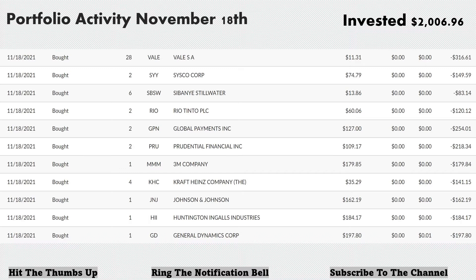There's a slight discrepancy in the tracker between the per-share price and the total cost, but moving on. Next up, we bought four shares of Kraft Heinz Company, adding to that position at $35.29 per share, total $141.15. Next, another foundational stock — Johnson & Johnson, ticker JNJ, one share at $162.19. Then we jumped into the industrials: Huntington Ingalls Industries, ticker HII, at $184.17 — one share. And one share of General Dynamics Corp, ticker GD, at $197.80. Grand total added to the portfolio: $2,006.96.